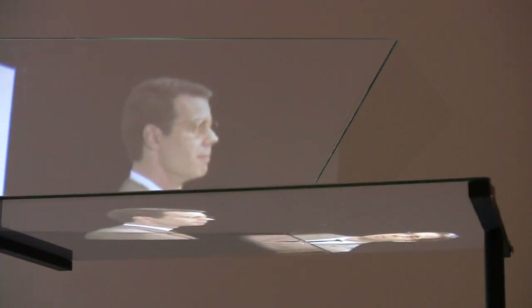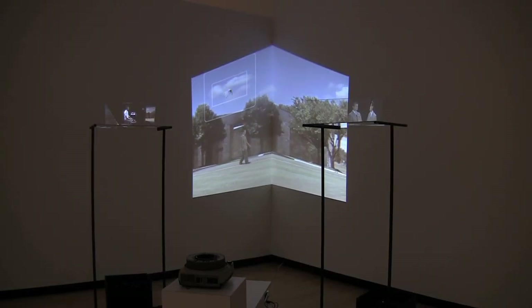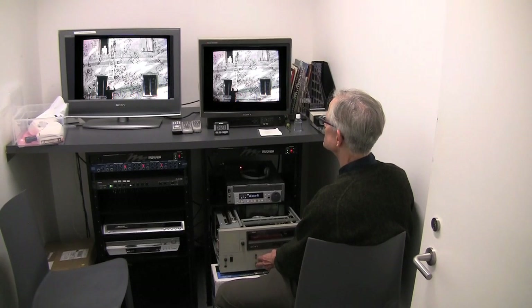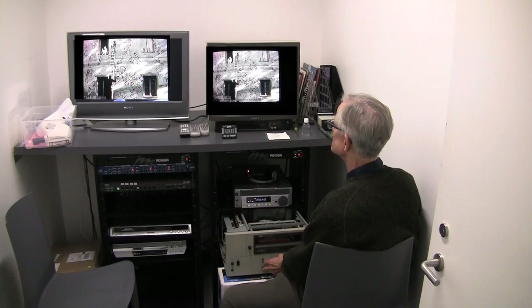New technologies create new forms of expression. Whether those are computer generated images, works produced on film and video, or in live performance, contemporary art demands a distinctive kind of conservation. That's where Cooperstown graduate Glenn Wharton comes into the picture. As the Museum of Modern Art's time-based media conservator, he's one of the foremost authorities in the field.